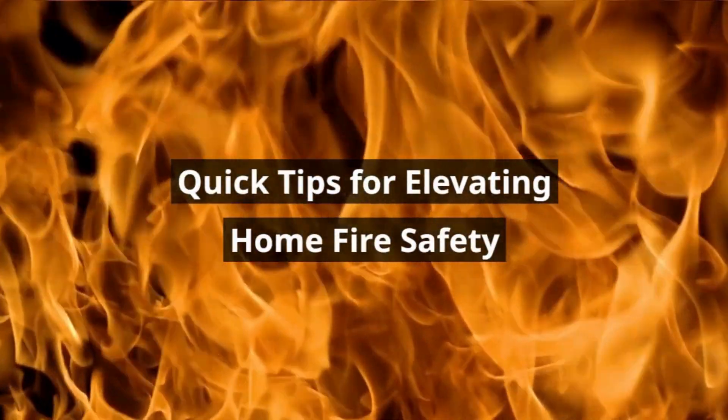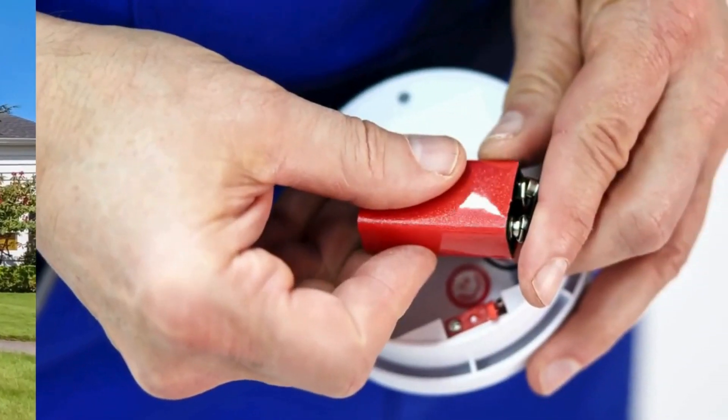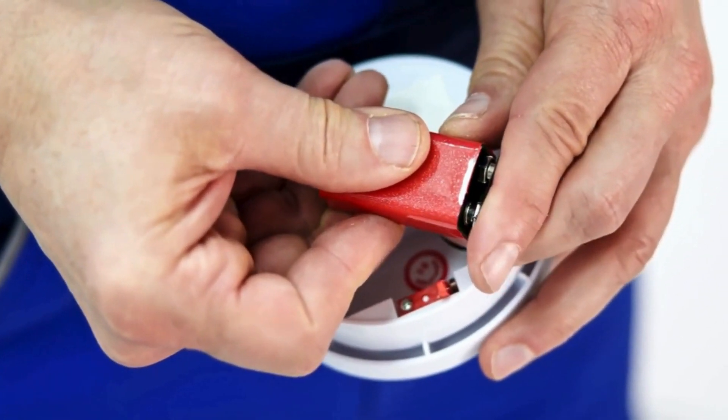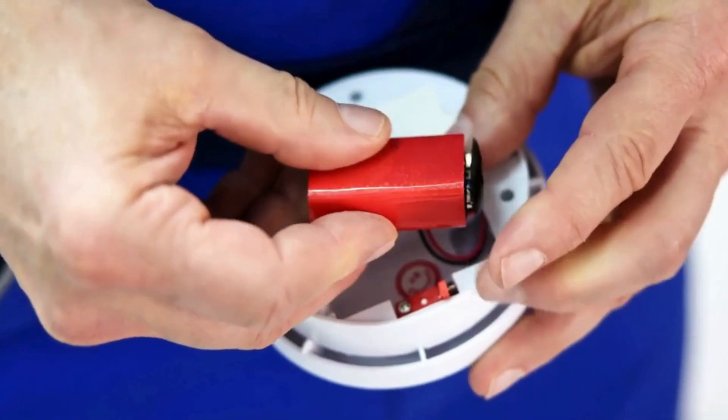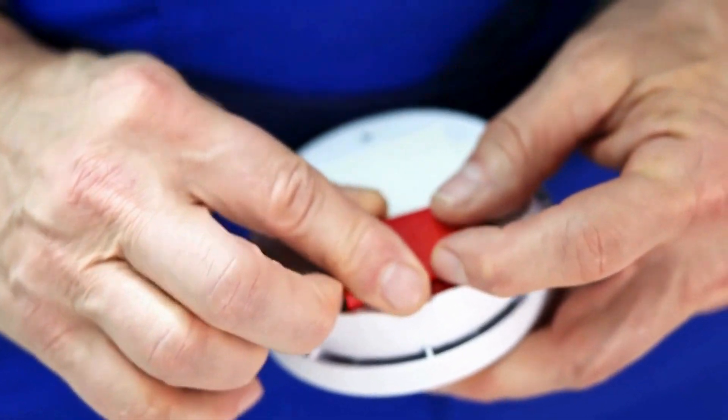Quick Tips for Elevating Home Fire Safety. Boost your home fire safety with these concise tips. Learn to protect your family and property by installing advanced smoke alarms and heat sensors, conducting monthly tests, and yearly battery replacements.